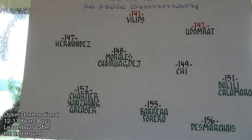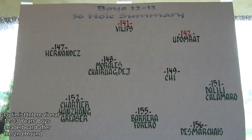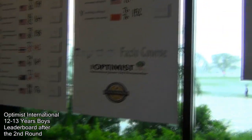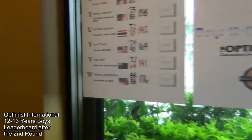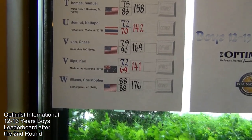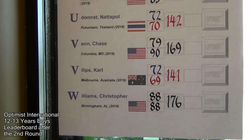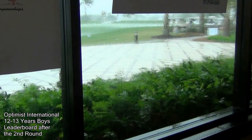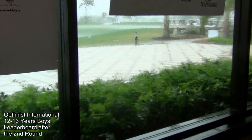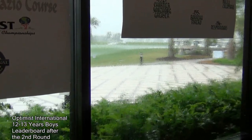This is the 36-hole summary for the boys 12 to 13, and this is Carl's scorecard so far. He's had 72 and 69. As we await a rain delay, he's through the first two holes and he's 110 yards out on the third hole in the middle of the fairway.